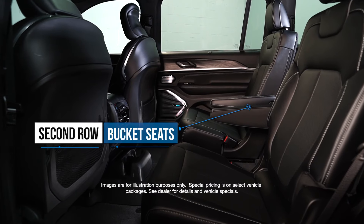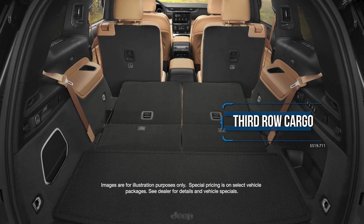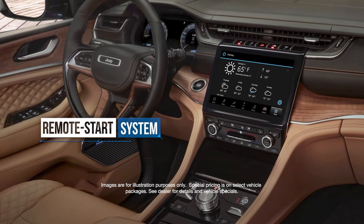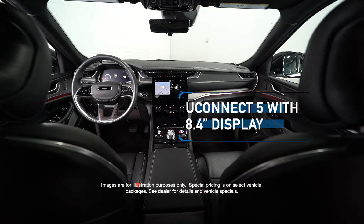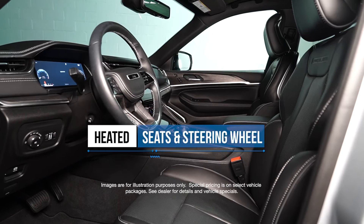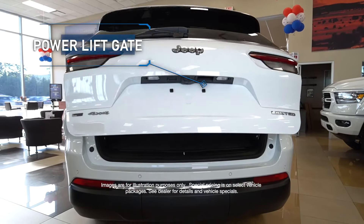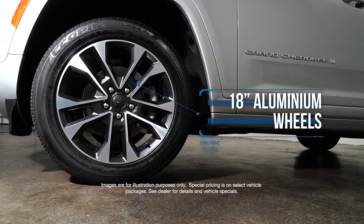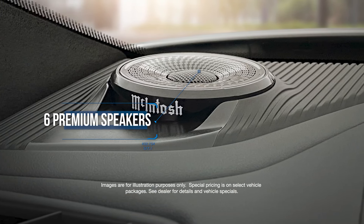Second-row buckets with manual easy entry side. Third-row 50-50 manual folding seat. Remote start system. Uconnect 5 with 8.4-inch display. Apple CarPlay and Google Android Auto. Heated seats and steering wheel. Power liftgate. 18-inch fully painted aluminum wheels. Six premium speakers. And more.